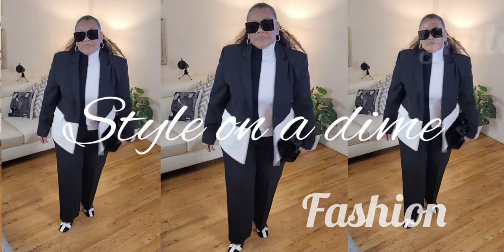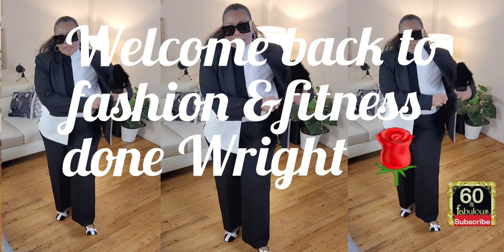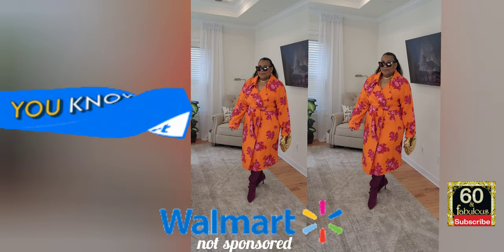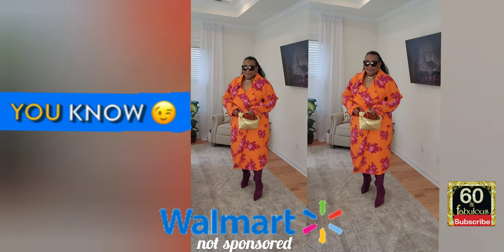Hey fashionistas, welcome back to my channel. This is Faith and you have reached Fashion and Fitness Done Right — that's W-R-I-G-H-T. Today ladies, I have a wonderful item to show you from Walmart. If you know Walmart, you know they carry some really phenomenal things.